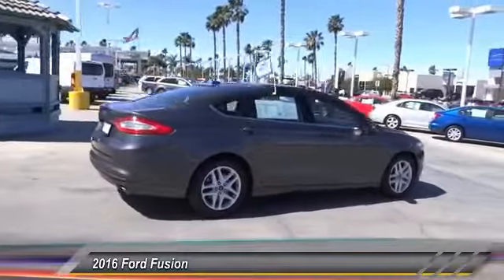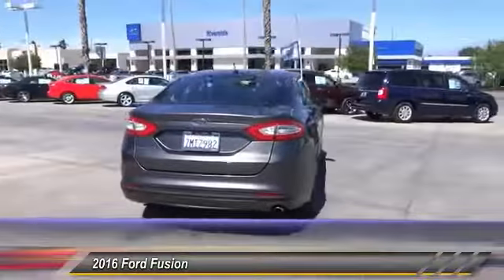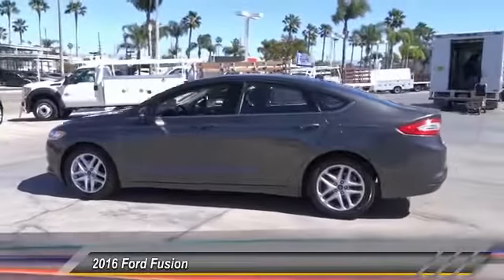Steering wheel audio control, keyless entry, backup camera, traction control, Bluetooth, air conditioning, power steering, alloy wheels, automatic stability control, cruise control.